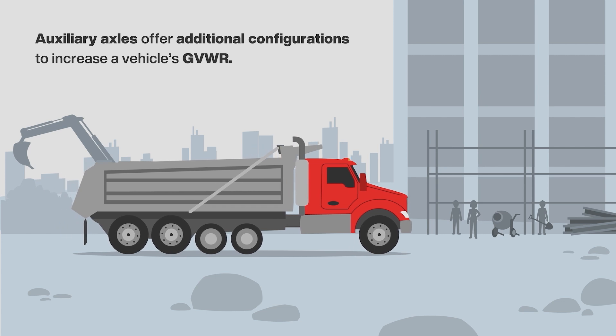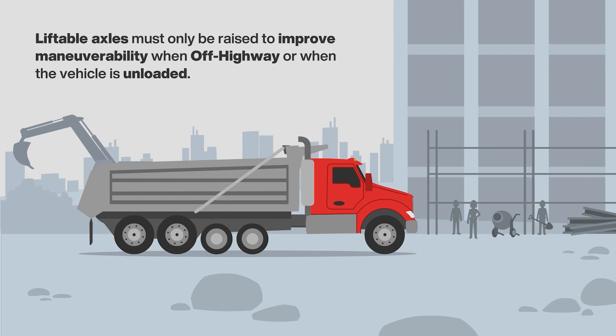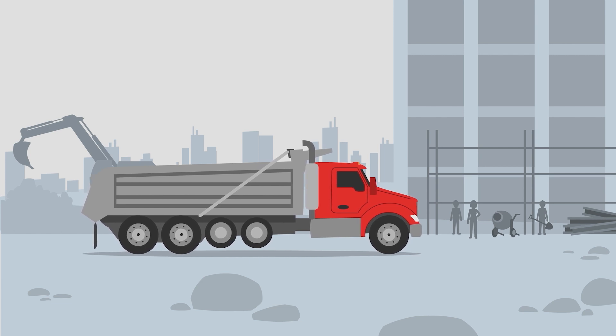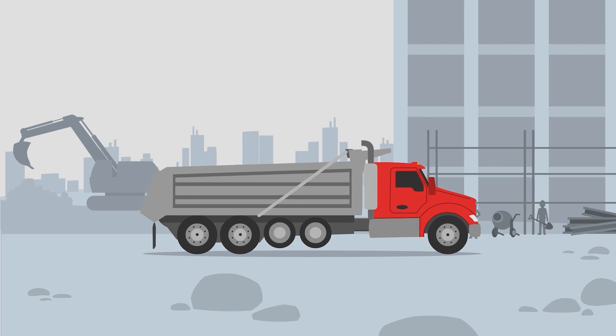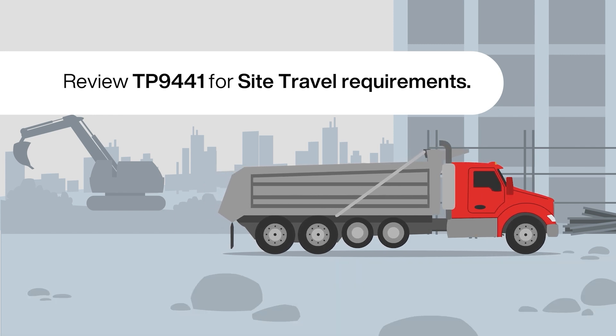Auxiliary axles offer additional configurations to increase a vehicle's gross vehicle weight rating; however, they may exceed the axle housing's gross axle weight rating when lifted. To prevent damage, liftable axles must only be raised to improve maneuverability in off-highway use or when the vehicle is unloaded. Only raise liftable axles when it is safe and legal to transfer the load to the remaining axles. When on the job site with a lifted axle, always abide by the axle's strict gross axle weight rating for site travel, low speed restrictions, and the frequency for which the auxiliary axle may be raised. Please review TP9441 for site travel requirements.